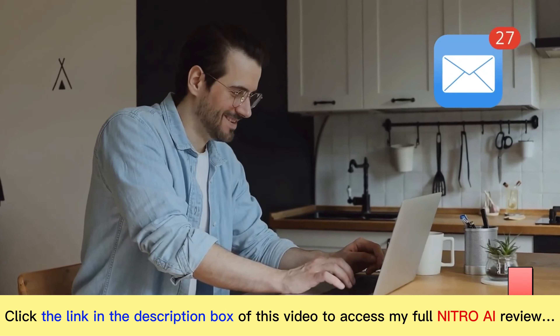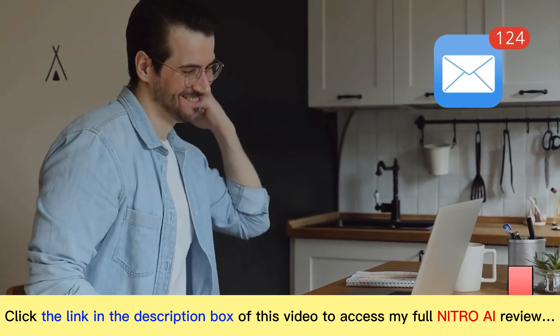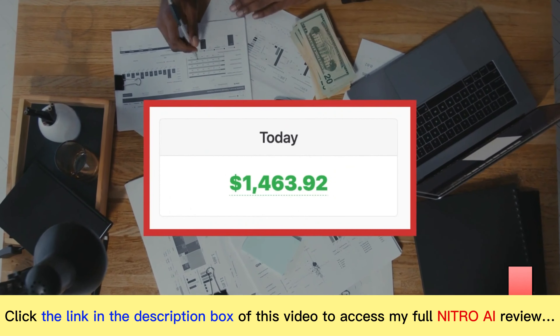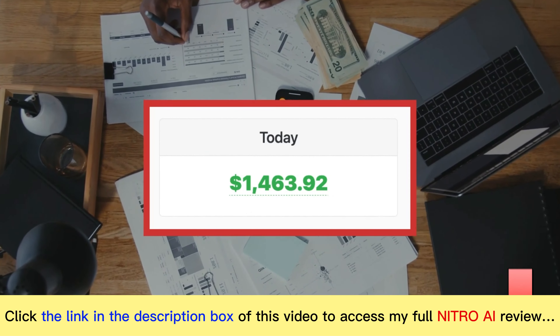Ka-ching! I just woke up to dozens of new payment notifications in my email inbox. In total, this all added up to $1,463.92 in earnings.